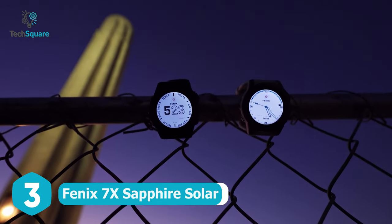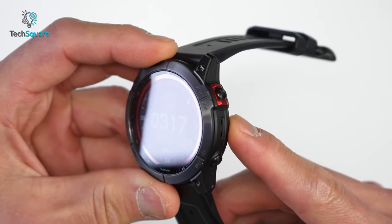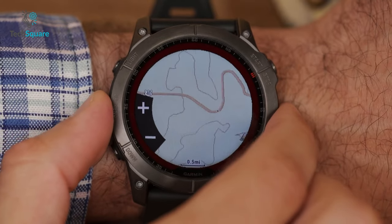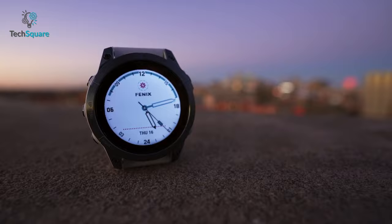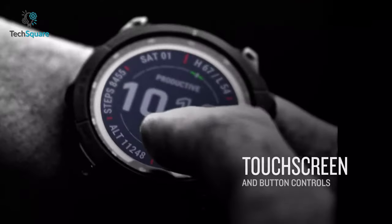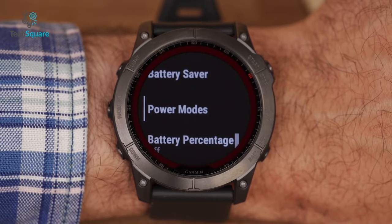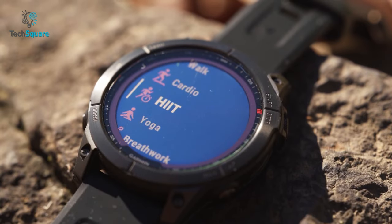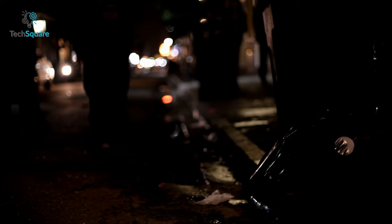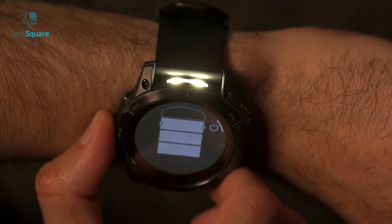Unlike other models in the Fenix line, the Garmin Fenix 7X Sapphire Solar has a larger display and longer battery life, as well as a built-in LED flashlight with mapping capabilities. With all these features, the Fenix 7X is perfect for your next adventure. Garmin integrated a touchscreen display and classic button controls for easy day-to-day use, and dozens of health and wellness tracking features come right out of the box. The built-in LED flashlight keeps your path visible in dark situations.